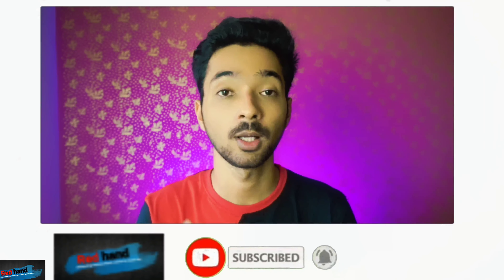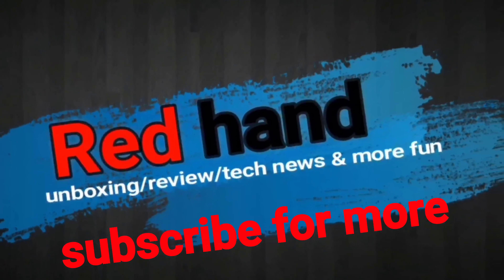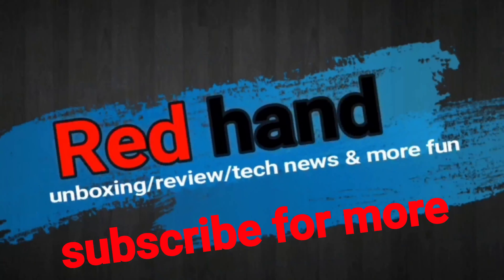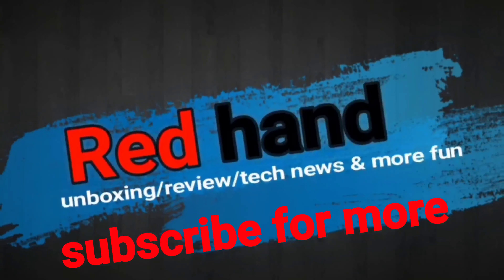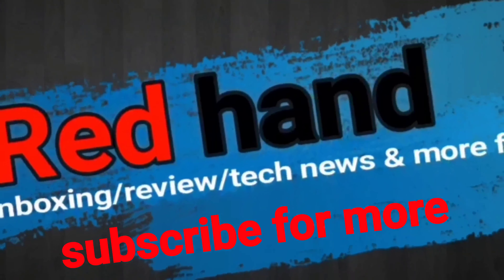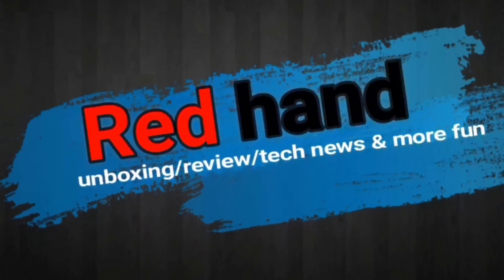If you liked this video, please like, dislike, or subscribe to our channel. Goodbye, I'll see you next time. Bye bye.